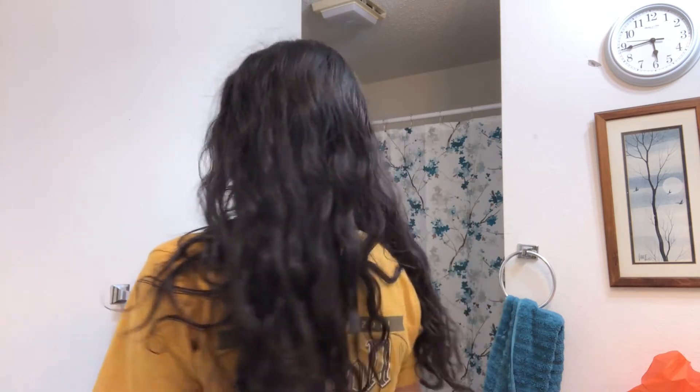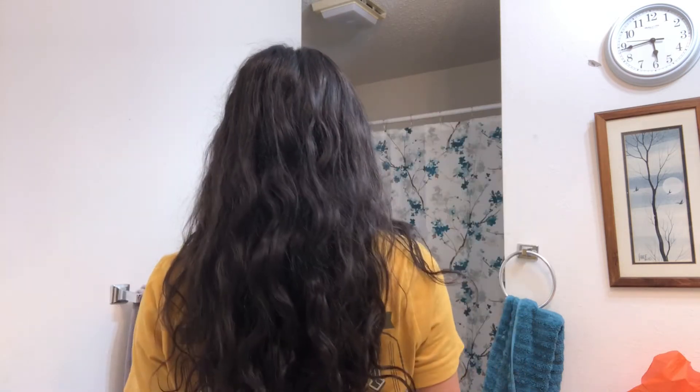Good morning everyone! Ignore my morning face — I get really puffy — but here's my hair. It's a little frizzy, but considering how damaged my hair is, I think it did a really good job concealing the frizz. I really like it. It turned out really soft and I'll talk more about it in the next clip.